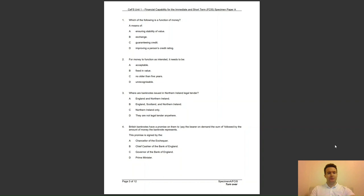Question 4: British banknotes have a promise on them to pay the bearer on demand the sum of, followed by the amount the banknote represents. This promise is signed by — A, Chancellor of the Exchequer; B, Chief Cashier of the Bank of England; C, the Governor of the Bank of England; or D, the Prime Minister? The answer is B — the Chief Cashier's signature confirms the Bank of England's promise to pay.